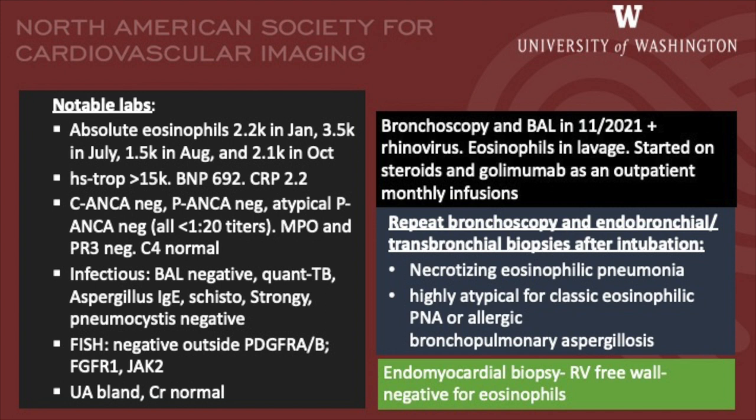Repeat bronchoscopy and endobronchial biopsies after intubation revealed necrotizing eosinophilic pneumonia, a finding that is highly atypical for classic eosinophilic pneumonia or allergic bronchopulmonary aspergillosis. Endomyocardial biopsy from the RV-free wall was negative for eosinophils.